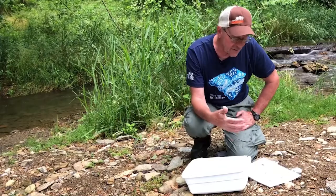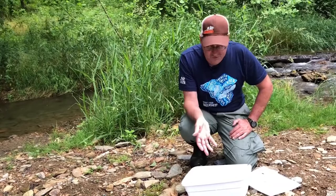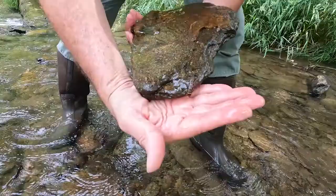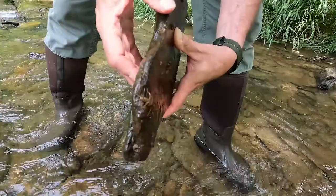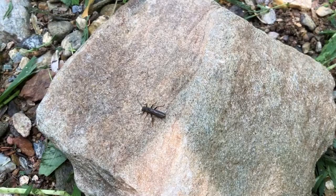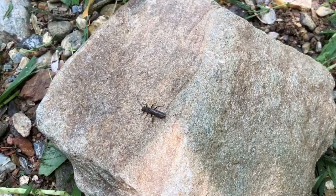Some of these benthic macroinvertebrates can live in really poor water quality conditions — almost no dissolved oxygen. Others need some of the cleanest, highest oxygen water we can find. The ones that we found today here at Climbers Run are in that category. These are some of the most sensitive aquatic insects that we can find, like that big stonefly and a lot of these mayflies here in the pan in front of us. So although these creepy crawlies might not seem very glamorous, they can actually be something you want to see in the creek.